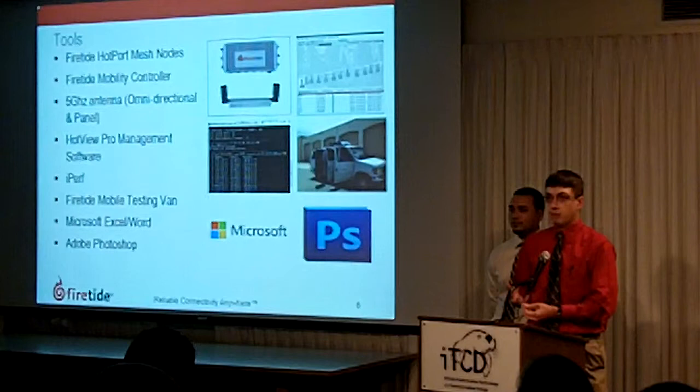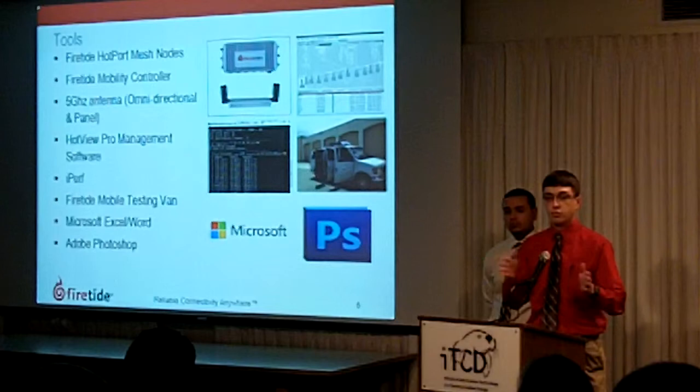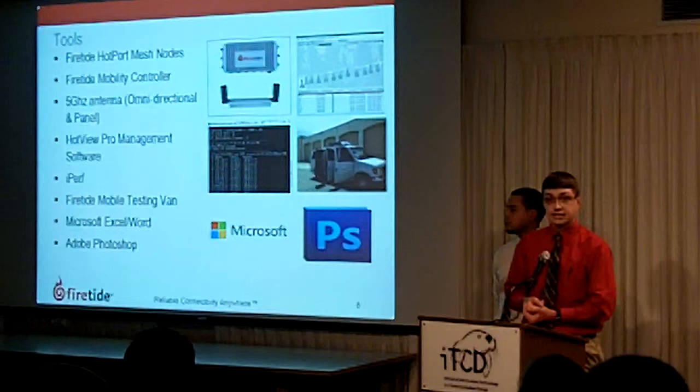The Firetide mobility van. Firetide hot view pro, which is Firetide's proprietary software that allows us to use the mesh network. iPerf for throughput testing so we can determine how fast and how good the network is. Microsoft Word and Excel as well as Adobe Photoshop.